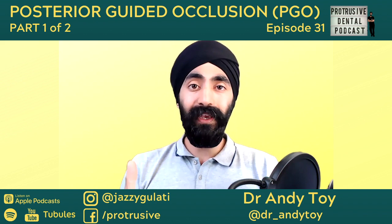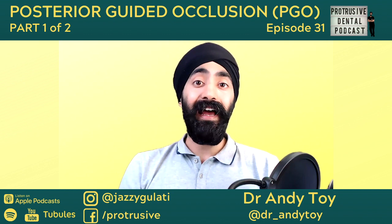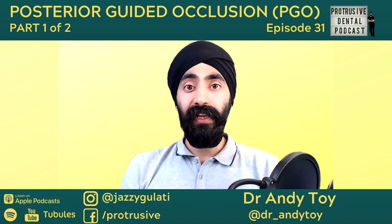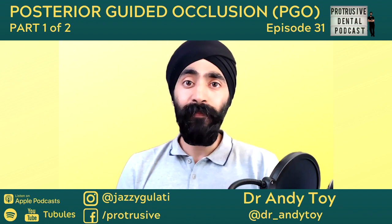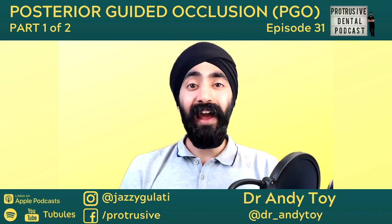Today I'm joined by Dr. Andy Toy, a fantastic dentist and mentor based in Nottingham. He is an educator for Invisalign, treats TMD, does orthodontics, and has a massive interest in occlusion. Andy did all the traditional routes of occlusion, was strongly in favor of mainstream knowledge about canine guidance, and then met some people who made him consider that there may be another way to think about occlusion.